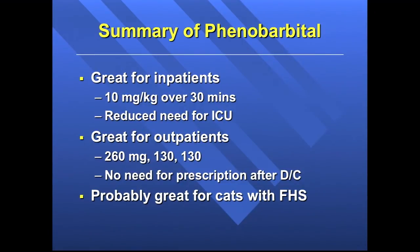In summary: Phenobarb is great for inpatients with acute alcohol withdrawal syndrome — 10 milligrams per kilo over 30 minutes — and it reduces the number who need to go to the ICU. It's really great for outpatients too, where you start with 260 mg and give another 130 and another 130 if needed. No prescription required afterwards. And it probably works well for cats with feline hyperesthesia syndrome too. Thanks.